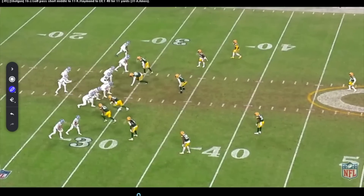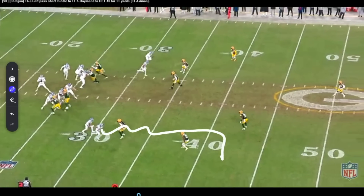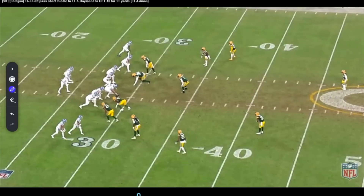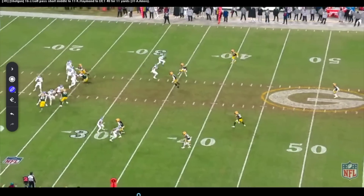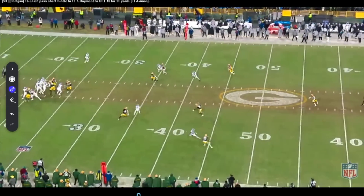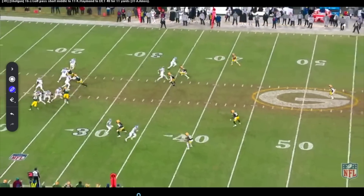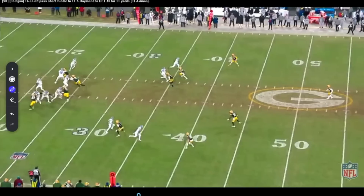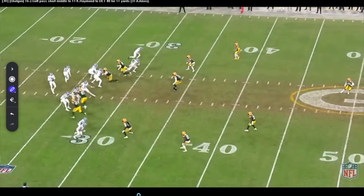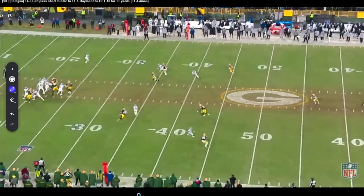A little bit of that choice route from a different alignment, now letting the inside guy run the choice off of this. As a quarterback you've got to peek at this guy — if there's a chance for him to break inside, you've got to see that. Make sure he moves that direction. Looks like Jared peeks him for just a quick second, and once he goes that direction, he knows he's got the inside throw. Not a lot of wasted time back there — definitive. Get back, get set, get the ball out.